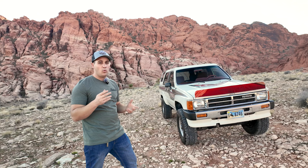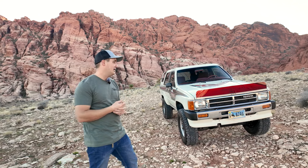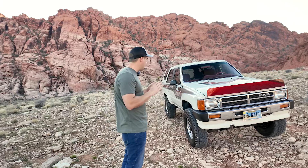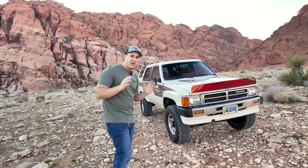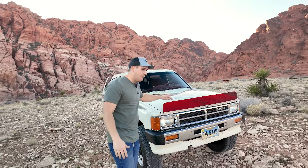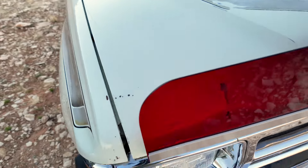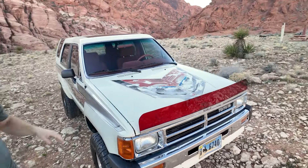These are the original pin striping and decals that came on the truck back in 1987, and they're freaking cool — faded and they look great. We've only ever done one other patinaed truck giveaway; normally our trucks are painted or have nice paint. This truck has some nice patina to it. But before we go any further, I want to talk about how straight the body is — it is so crazy straight, very good shape. However, there is one bump right here on the hood behind the bug deflector.